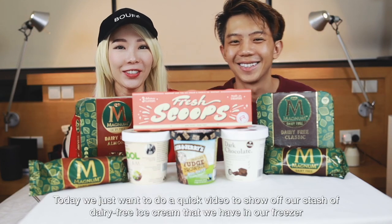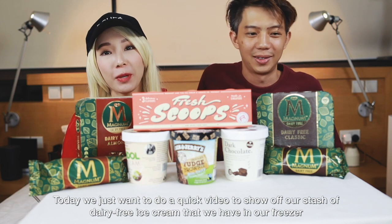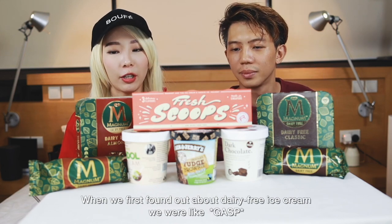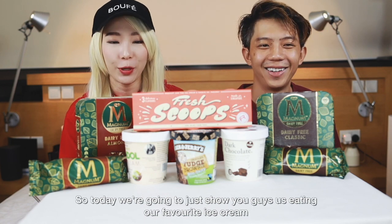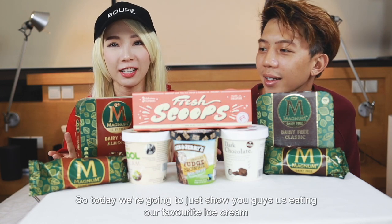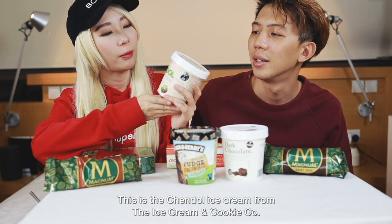Hi guys, today we just want to do a quick video to show off our stash of dairy-free ice cream that we have in our freezer. We're going to show you us eating our favorite ice cream. This is the chendol ice cream from the Ice Cream and Cookie Co.